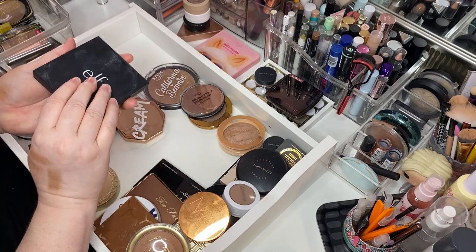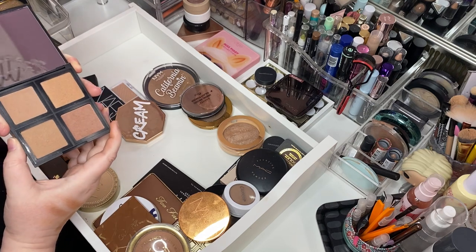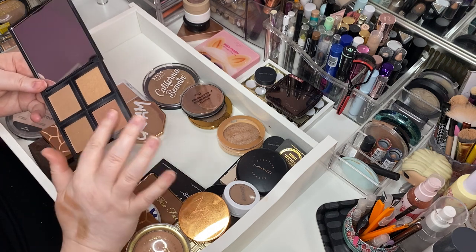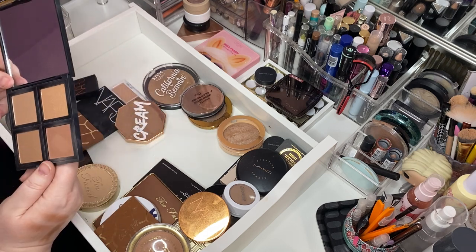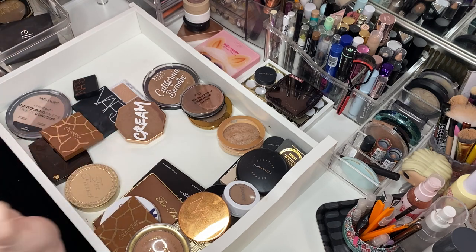Elf Bronzer Palette — I gave up my blush palettes by Elf, but I kind of want to keep this. But why? I have so much bronzer. But I love bronzer. If I'm sitting here like, that's a pretty shade — and it is. Am I going to use this though? Probably not. Let her go.